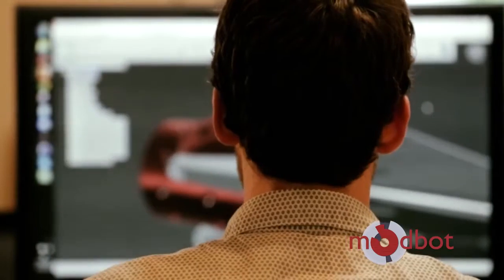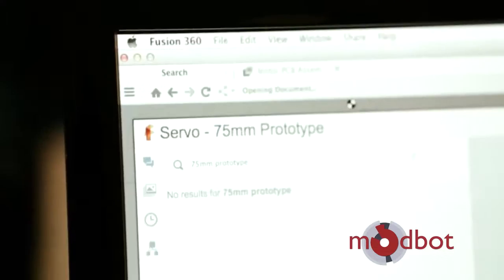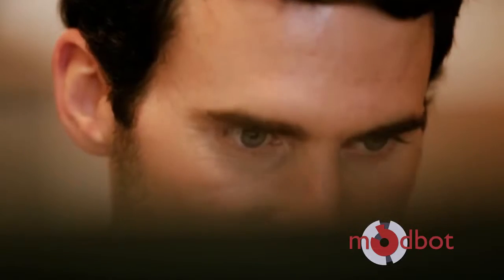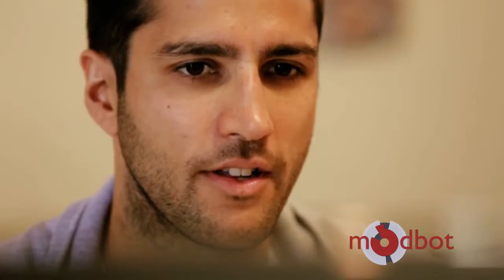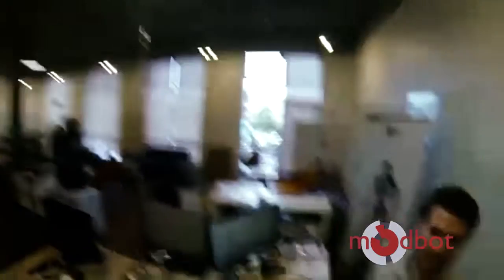Adam and Daniel from Modbot saw Fusion 360 as a collaborative platform and a single tool. Fusion 360 allowed their team to integrate their electrical components within their mechanical designs, decreasing development time, as well as sharing completed designs with manufacturers in China.